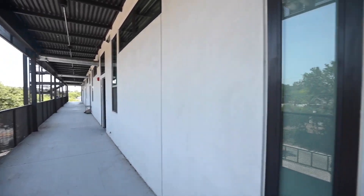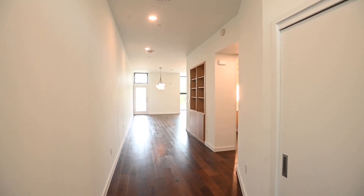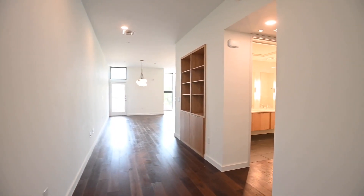Today's home is a stunning 2019 build, one bed, one bath, 1170 square foot condo unit, situated in central East Austin, just minutes from downtown.